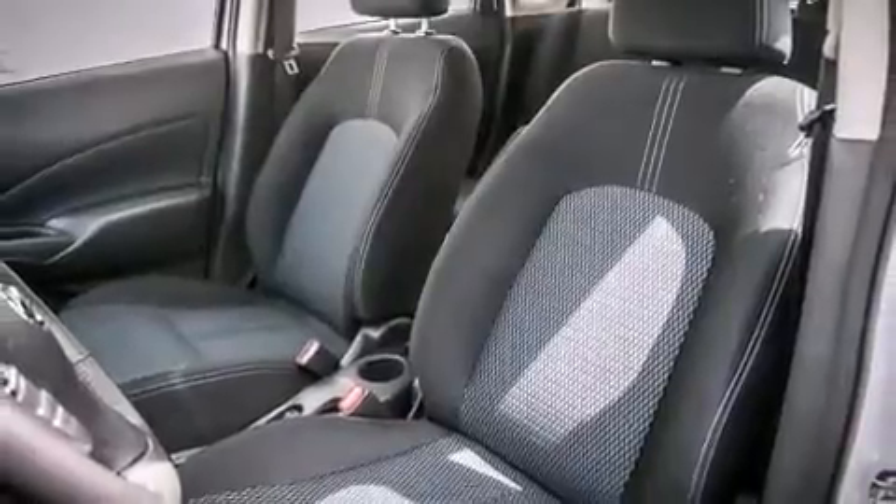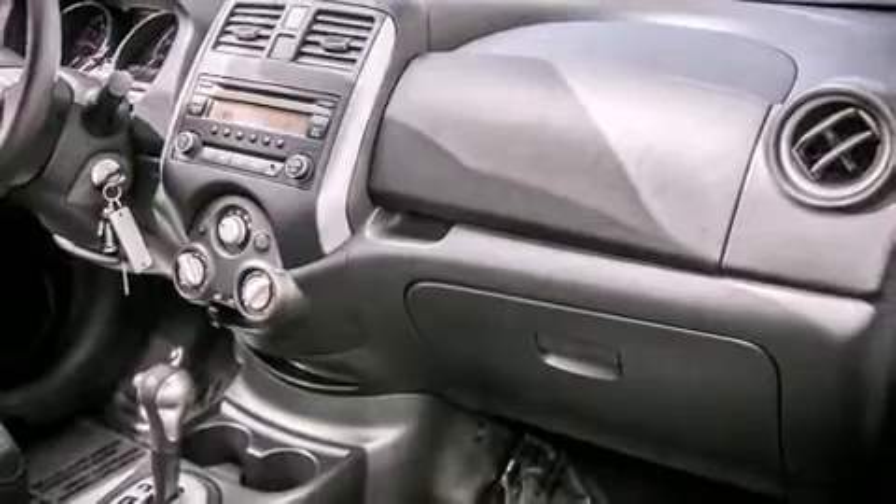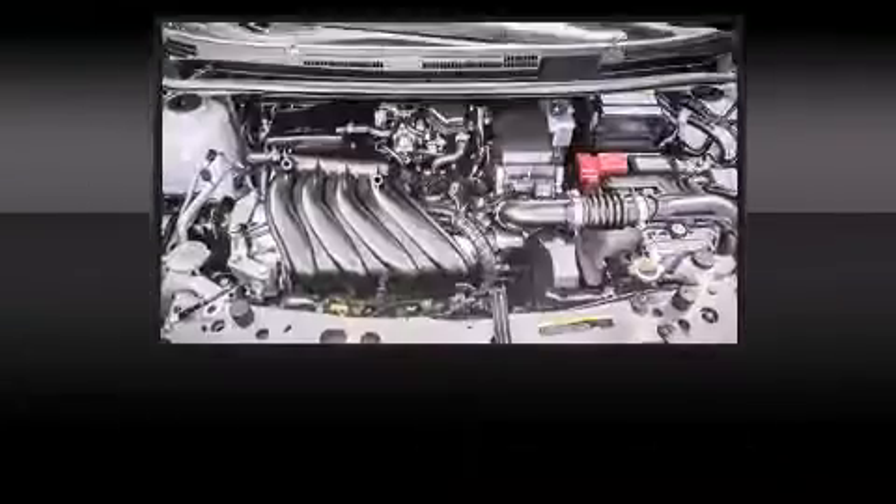Enjoy your favorite music via the stereo system, which includes a CD player, steering wheel-mounted audio controls, and four well-positioned speakers.